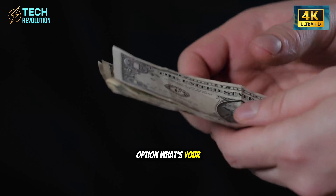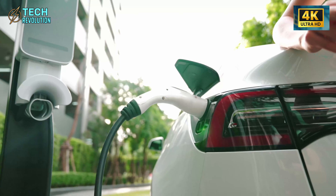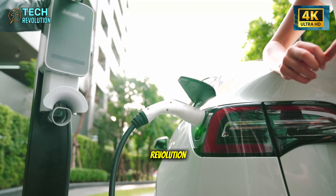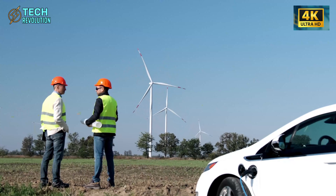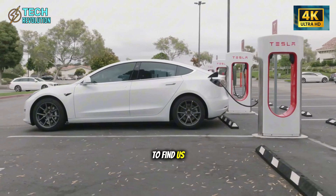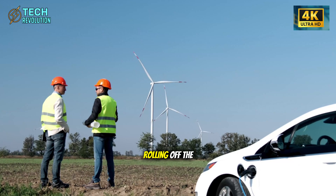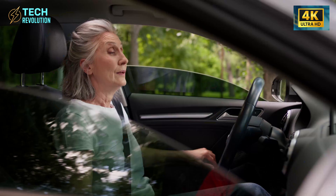If the Model 2 succeeds, EVs become the default, not the premium option. What's your take — will buyers accept fewer features for affordability? Let us know in the comments. This is Tech Revolution, analyzing the innovations reshaping our world. For more breakdowns like this, you know where to find us. The revolution isn't coming — it's already here, rolling off the line every 4.5 seconds.